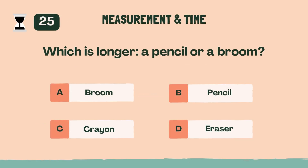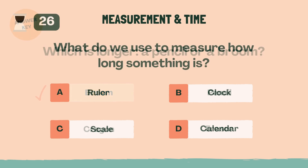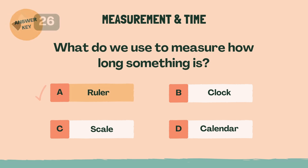Which is longer, a pencil or a broom? The answer is A, broom. What do we use to measure how long something is? The answer is A, ruler.